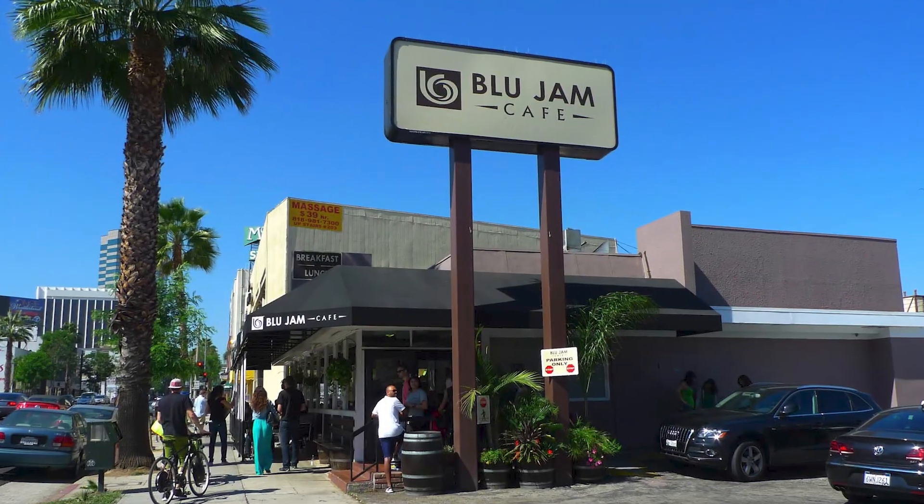When it comes to breakfast and brunch, there are a ton of places to choose from. Blue Jam Café is one of my favorites. You also have Starbucks, Coffee Bean, Pete's Coffee, and other cafes as well.